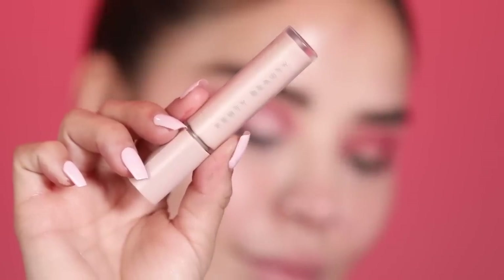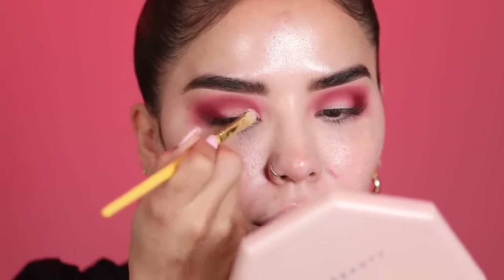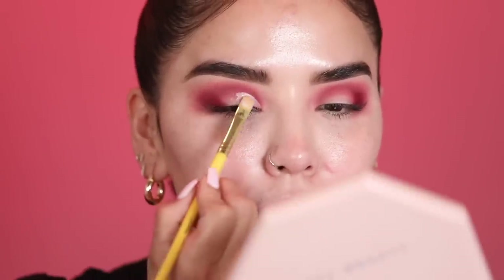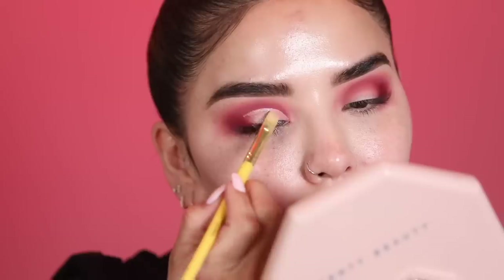Moving on to the lid color — I was so impressed when playing with these shades yesterday, they went on so metallic, buttery, and amazing. Before applying, we need to cut the crease. Normally I use P Louise, but I've discovered the Fenty base is better for metallic shades — it's more gummy and tacky, which holds the color and makes it stand out. I'm applying it right at the inner corner and working it up. Important note: this base dries down pretty quick, so apply it and work one eye at a time.